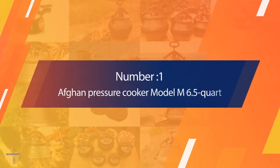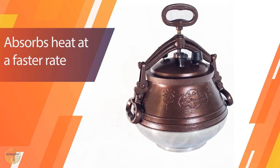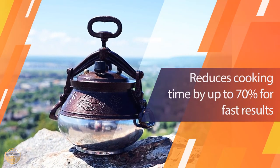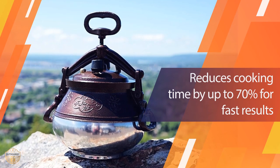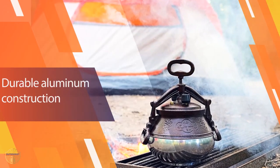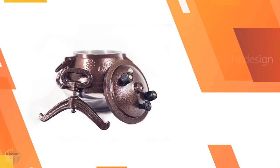Number 1 — Most Popular: Afghan Pressure Cooker Model M6.5 Quart. Afghani pressure cookers are virtually indestructible, made from a thick aluminum alloy which is resistant to corrosion, ensuring long-lasting performance. This is a top-quality product that will withstand the test of time. These are small and light, making them easy to use, carry, and store.